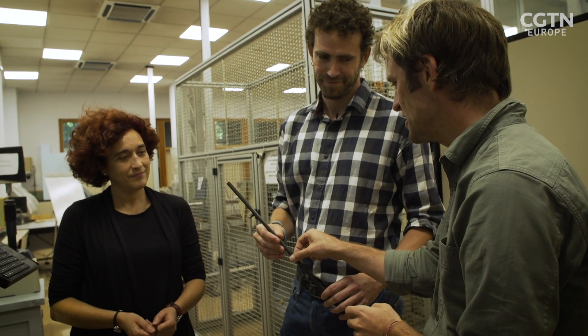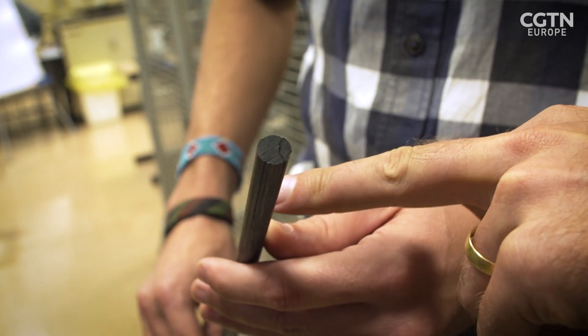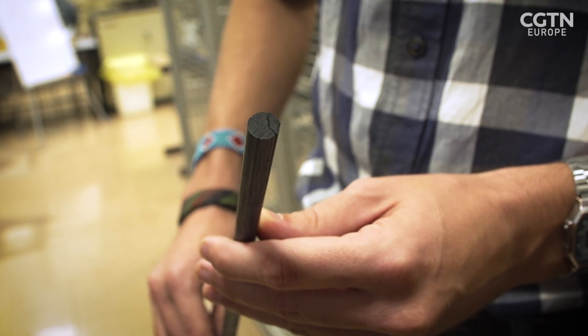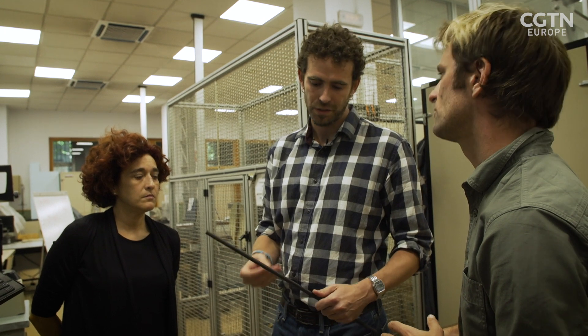Graphene has been produced for about ten years, so it's quite a new material. A Nobel Prize was won for its discovery. Since then, researchers have been trying to use it in different applications because of its impressive mechanical and electrical properties.